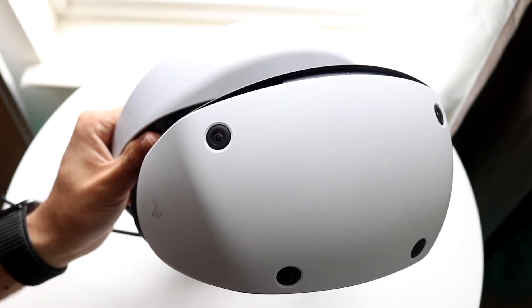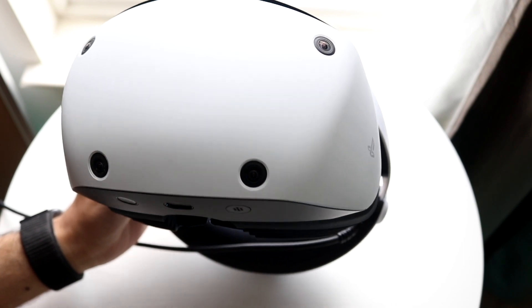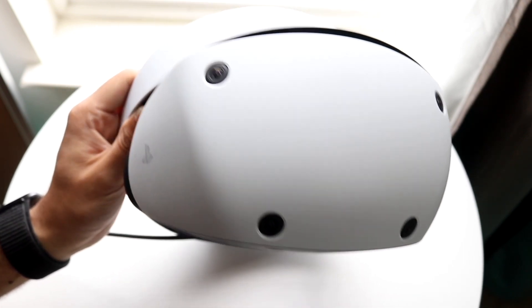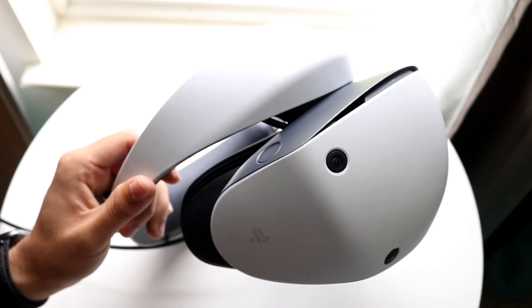You might be in a position where your PSVR headset games and applications are just not loading. Sometimes when you're loading up your specific games or whatever applications you have on your headset, you might be running into some random issues.